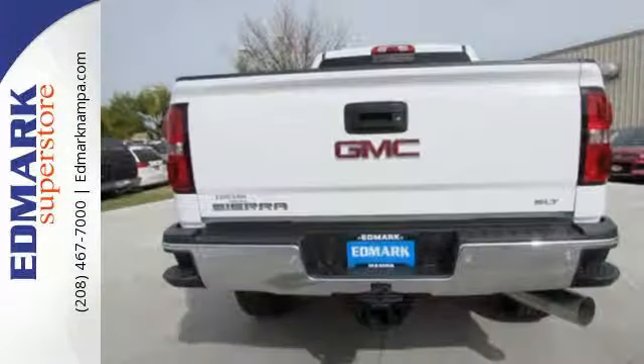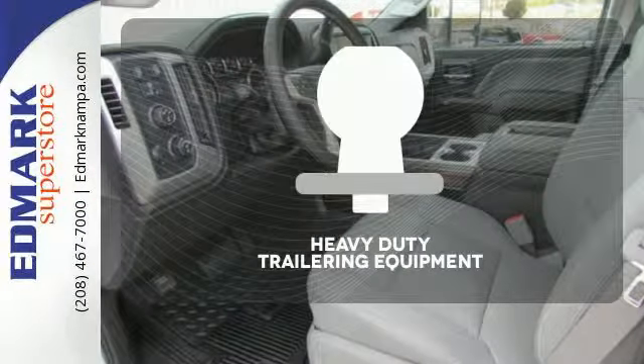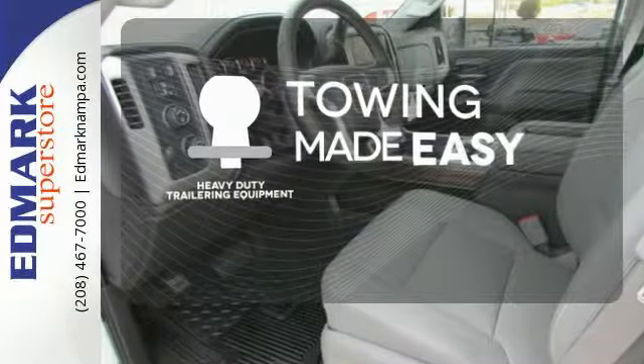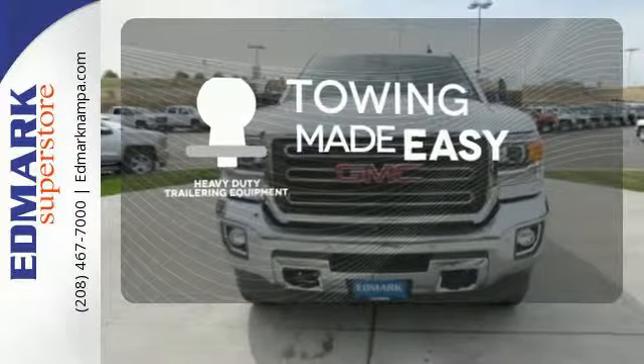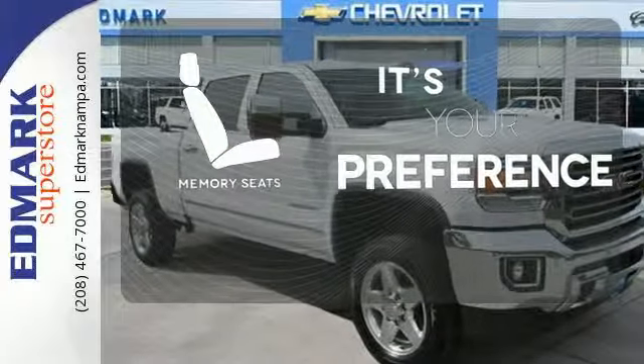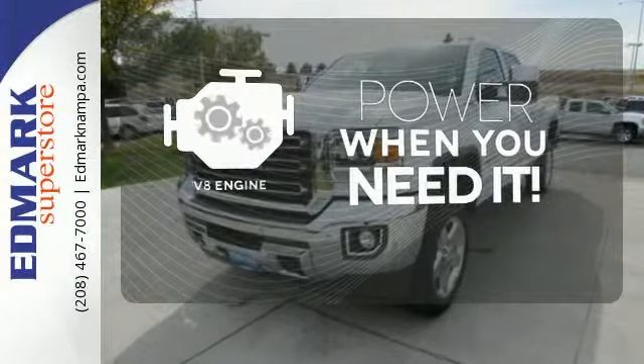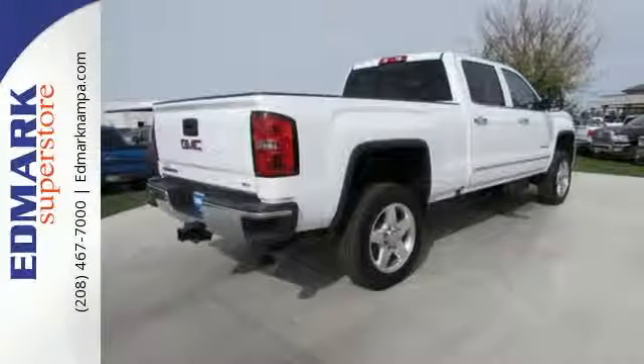It also has four standard upper tie-downs to help you manage cargo and trailer sway control. The heavy-duty trailering equipment is a must-have to tackle any project. The memory seats will adjust to your preferred position, so you're always riding comfortably. Have fun behind the wheel with a V8 engine under the hood. This reliable truck will not let you down.